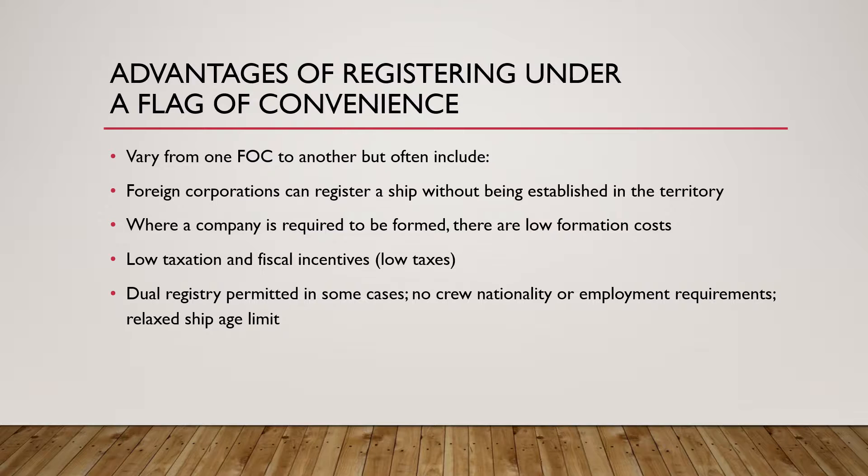The advantages vary from one flag of convenience to another, but normally foreign companies can register a ship without being established in the territory, and where the company is required to be formed there are low formation costs. Ship owners often enjoy the benefits of low taxation, fiscal incentives, and sometimes flags of convenience also allow dual registry.